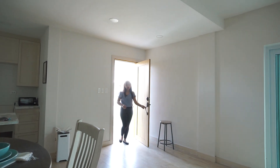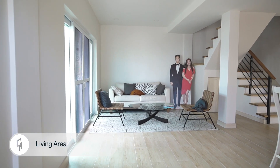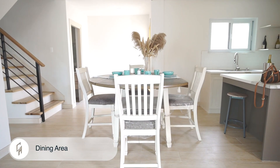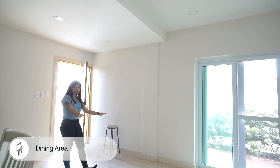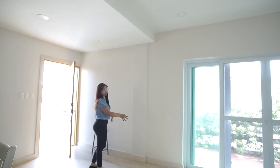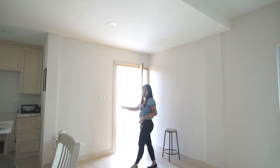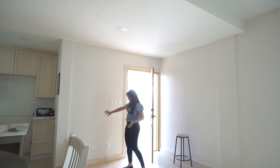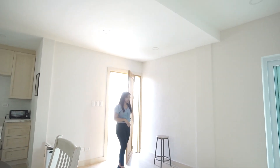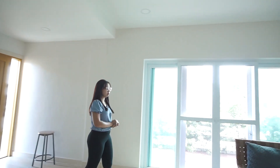As you enter the house, this is what it looks like. Here is your living area and over here is your dining area. There's also a spacious area here — you can place a foyer on this side, while your entertainment or television is placed right here. The electrical sockets and switches are also located here.